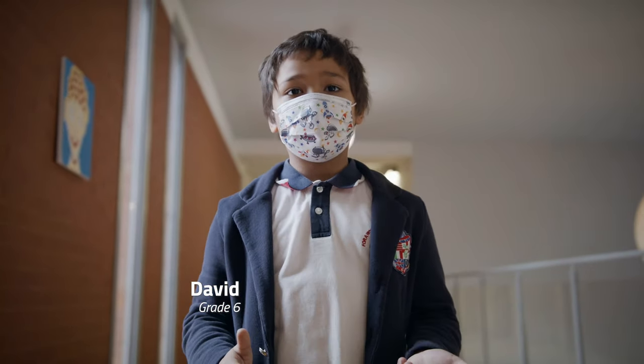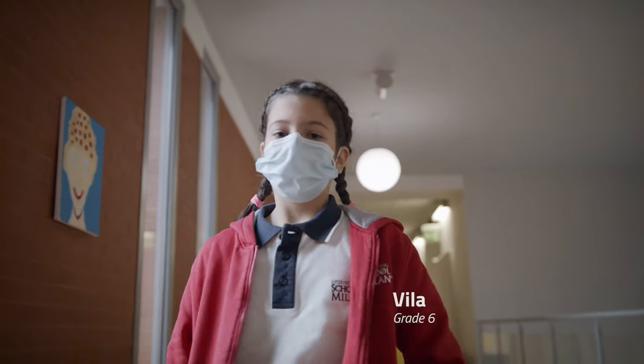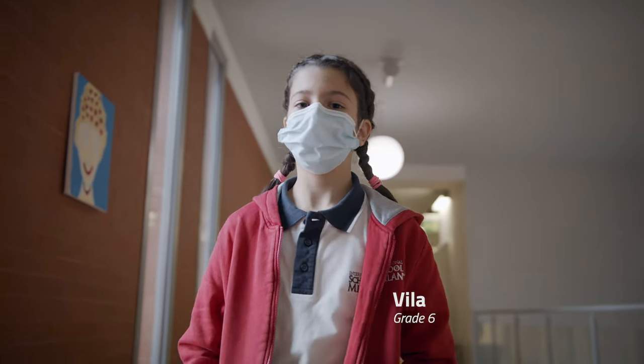Hi, my name is David and I'm in grade 6. My name is Vila and today we're going to do a tour of this school.